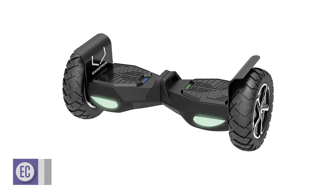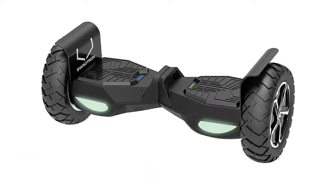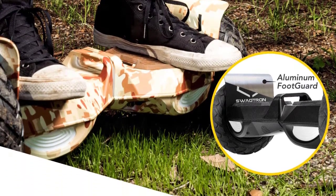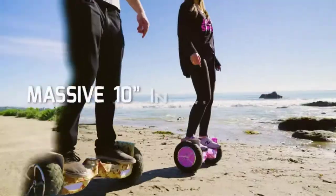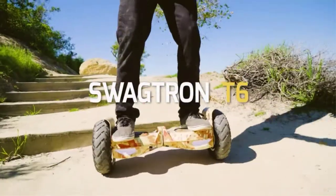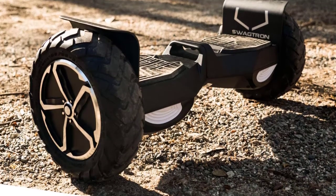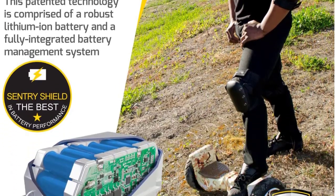Number 2: the Swagtron T6 Hoverboard. The Swagtron T6 is a top-tier hoverboard built for all types of terrain. This machine has 10-inch pneumatic tires and powerful 300-watt motors, allowing it to traverse most surface types and roll over all but the largest obstacles. This model offers one of the more comfortable platforms, and with a top speed of 11.9 miles per hour, it's among the fastest machines we've reviewed. Moreover, when you purchase a T6, you're not just getting premium performance but reliable customer support as well.